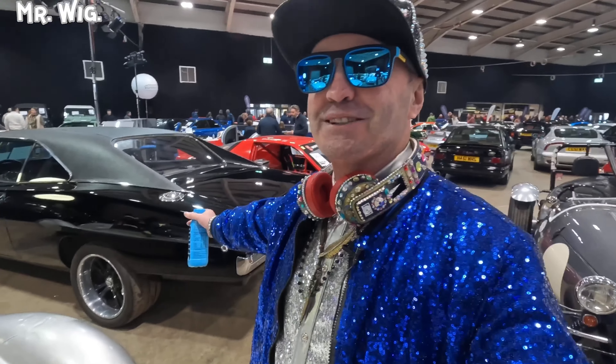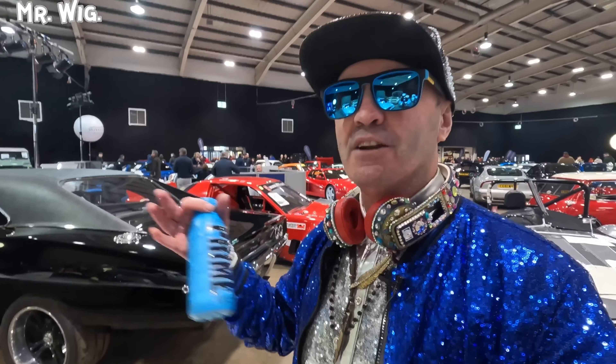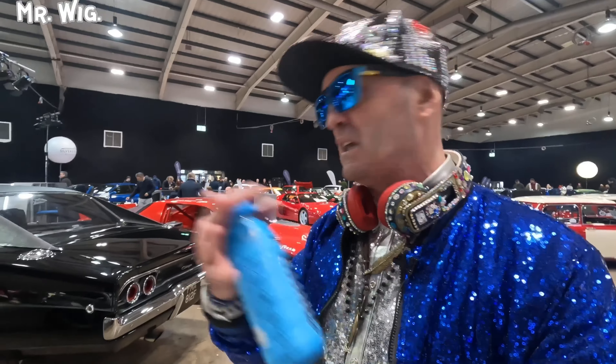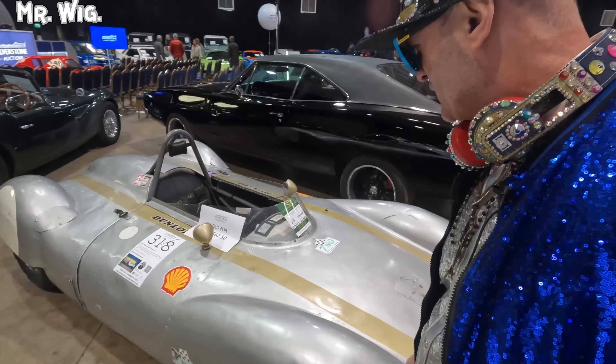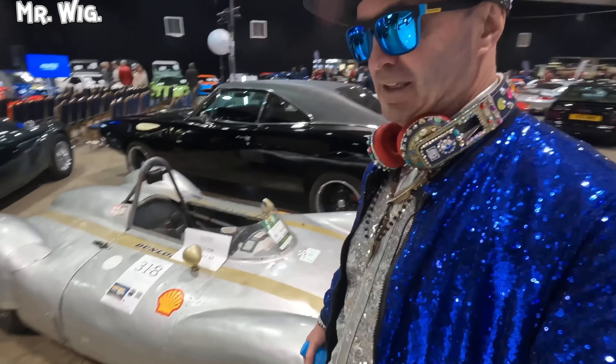I can't stop looking at this Dodge Charger — this is stunning. They are big. You know, it's not a fast car, but why do you want a fast car? So you can collect speeding tickets? So this is the right car for you. There's another props replica here — it's been sold for 27,000 pounds. Is this a car for a child? You never know.